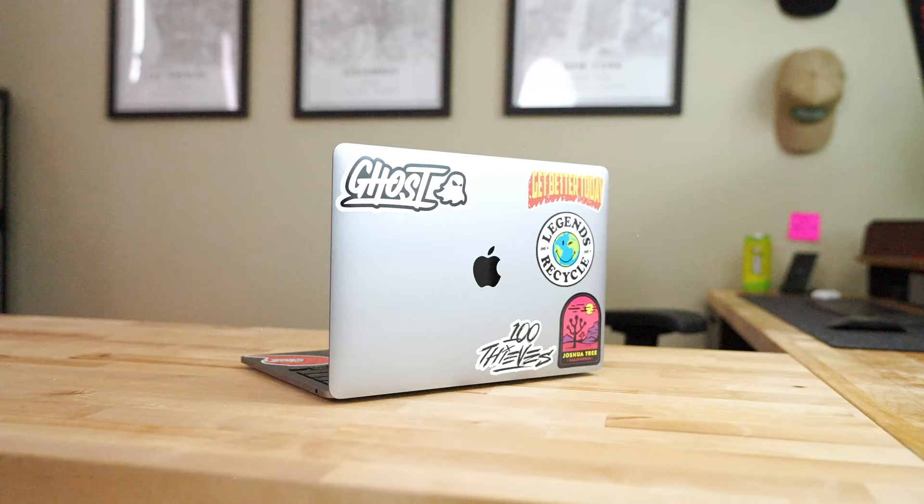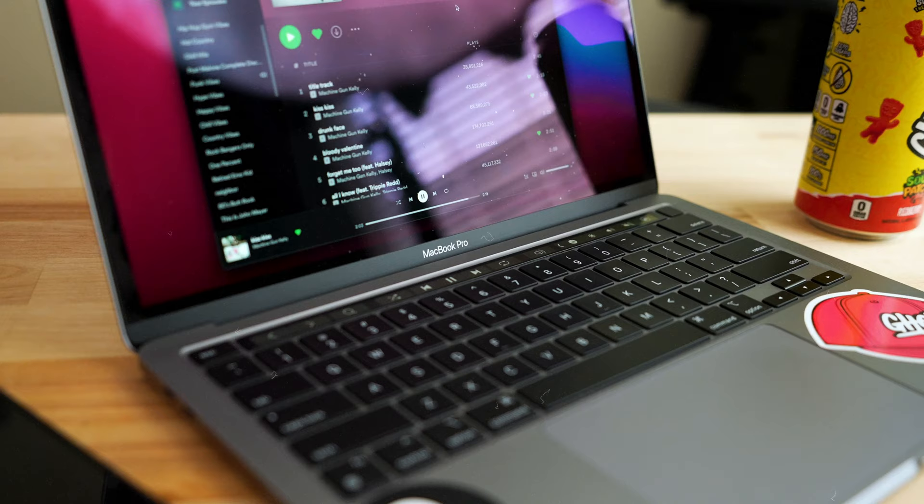What's going on, guys? Today's video is all about the 13 inch M1 MacBook Pro. And this thing is a game changer.